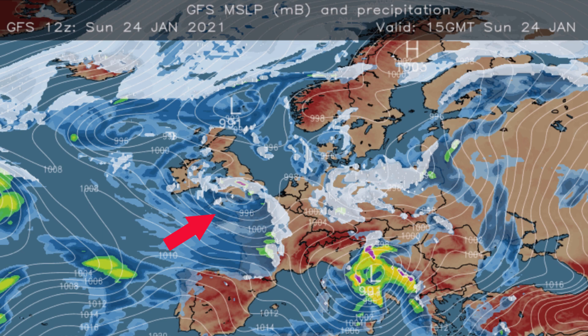What needs to happen for it to snow? There are two key components. There needs to be enough moisture in the atmosphere and the air itself needs to be cold enough. The first one of those was provided by this area of low pressure which pushed eastwards across the southern half of Britain.